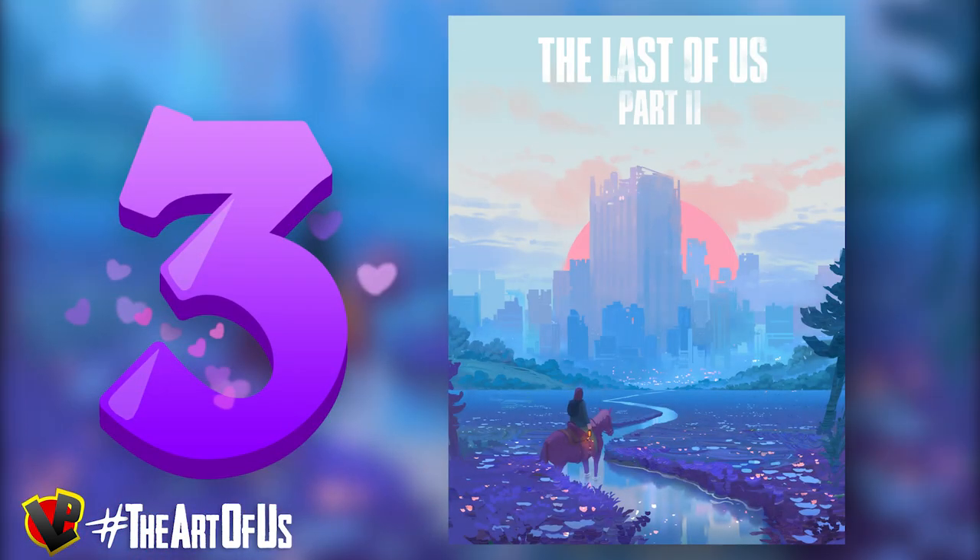In third position we have a beautiful and colorful creation from Dennis Istomin, better known as Kidwin. Kidwin is a digital artist from Russia that specializes in simplistic landscapes. Let's have a closer look at his interpretation of The Last of Us Part II.